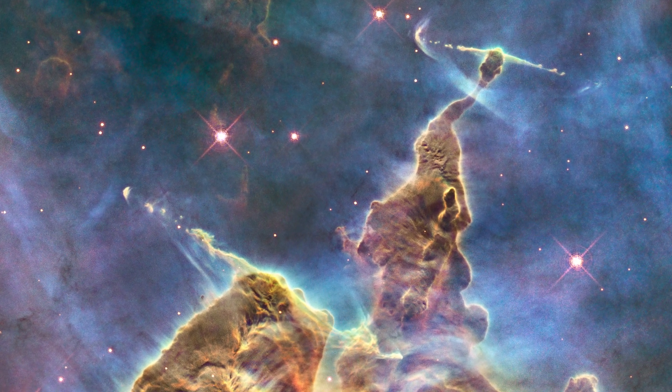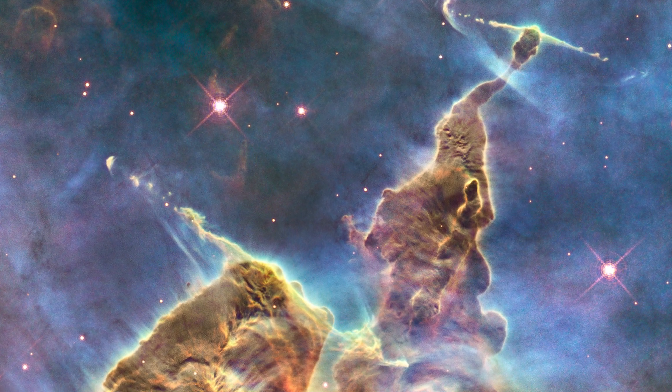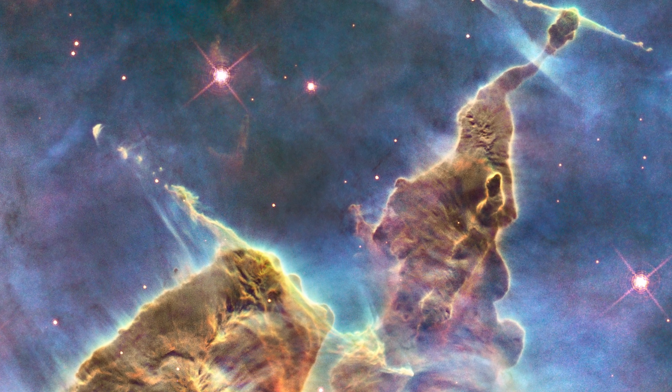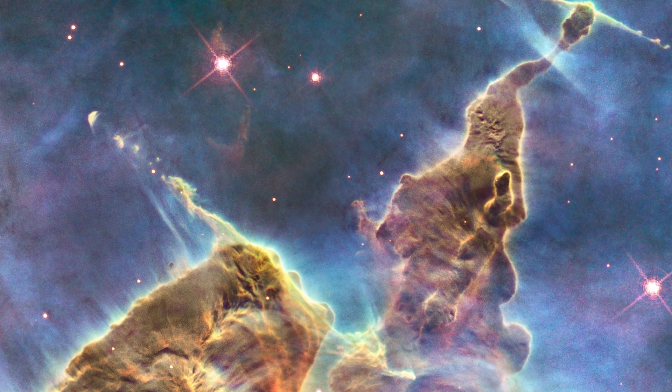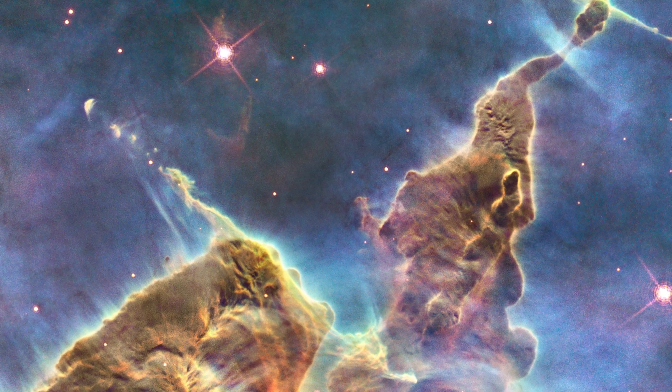The pillars stretch around four to five light-years, but they are a small feature of the much bigger Eagle Nebula, which was first discovered back in 1745 by a Swiss astronomer. It is located 7,000 light-years from Earth in the Serpens constellation, and can even be viewed through a small telescope in July.